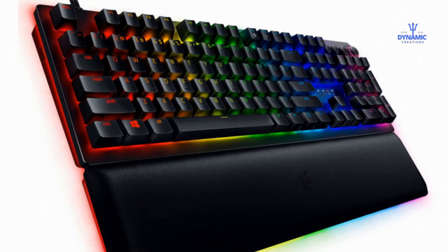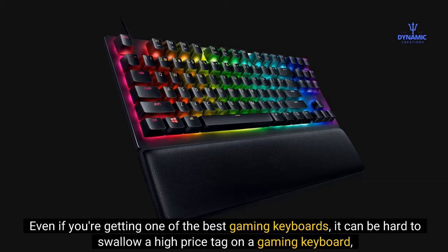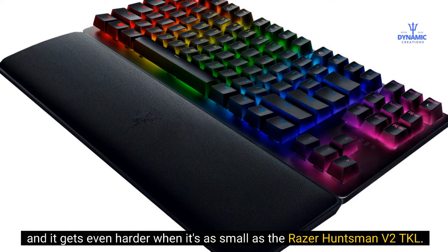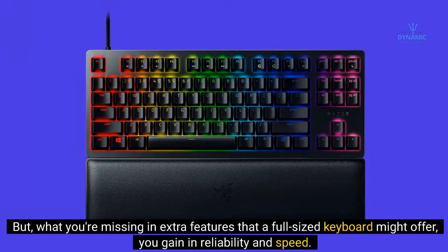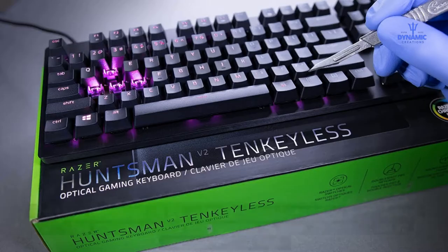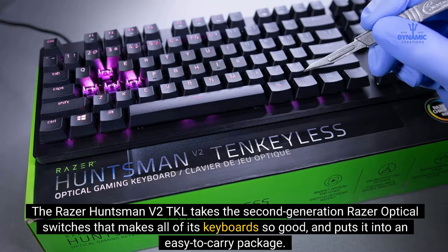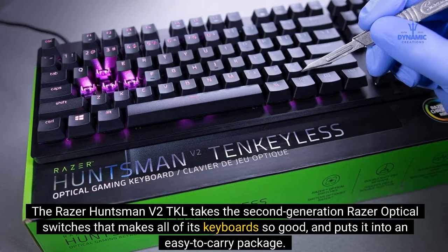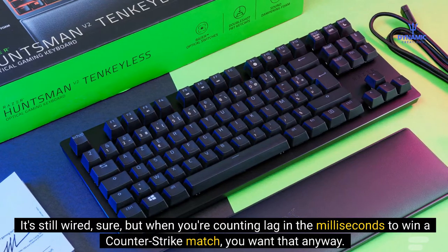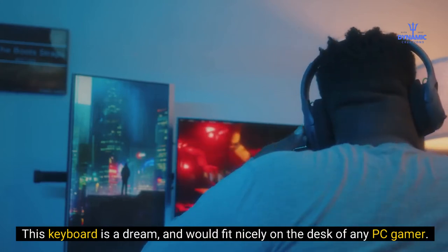Number 5: Razer Huntsman V2 TKL. Even if you're getting one of the best gaming keyboards, it can be hard to swallow a high price tag, and it gets even harder when it's as small as the Razer Huntsman V2 TKL. But what you're missing in extra features that a full-sized keyboard might offer, you gain in reliability and speed. It takes the second-generation Razer optical switches and puts them into an easy-to-carry package. It's still wired, but when you're counting lag in milliseconds to win a Counter-Strike match, you want that anyway. This keyboard is a dream and would fit nicely on the desk of any PC gamer.